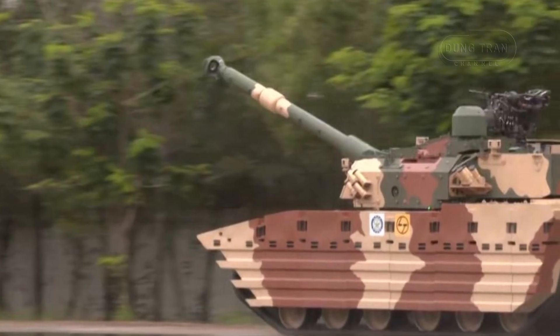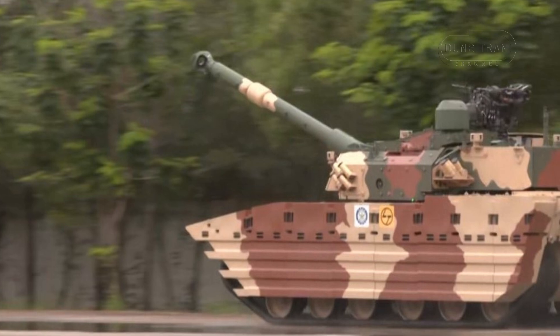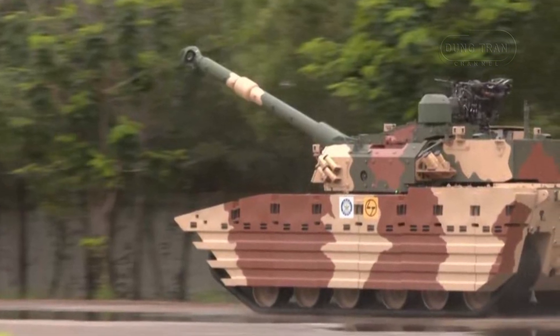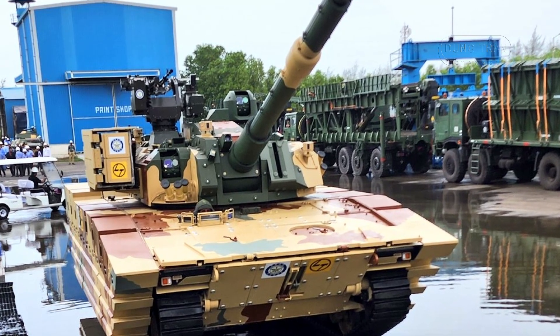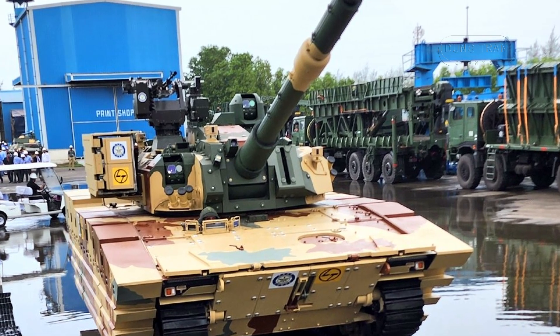The Zoroquhar features AI-enabled systems and can integrate with tactical drones, providing improved situational awareness and the capability to deploy loitering munitions. These advancements give the Zoroquhar a strategic edge in modern warfare.